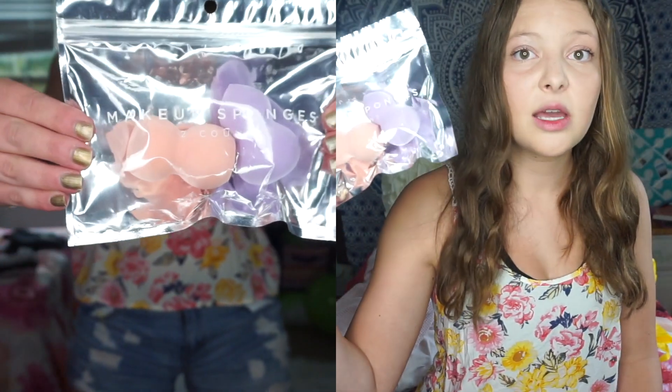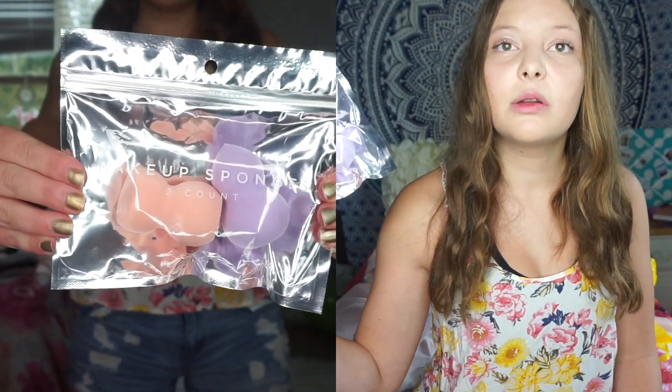The last thing I got is this pack of makeup sponges — it has two sponges because mine are getting kind of crusty. I got them like two years ago so I needed some new ones. And that's all I got for this haul! I hope you enjoyed this video. Make sure to subscribe down below so you don't miss a video — I post every Wednesday and Saturday in the summer.